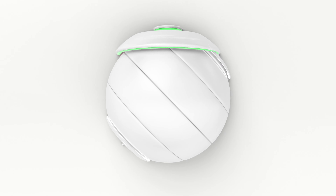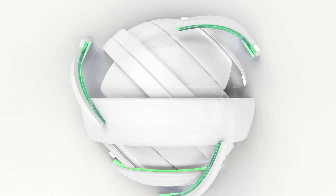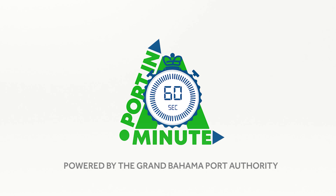That was Port in a Minute brought to you by the Grand Bahama Port Authority. Be sure to tune in next time for more updates.